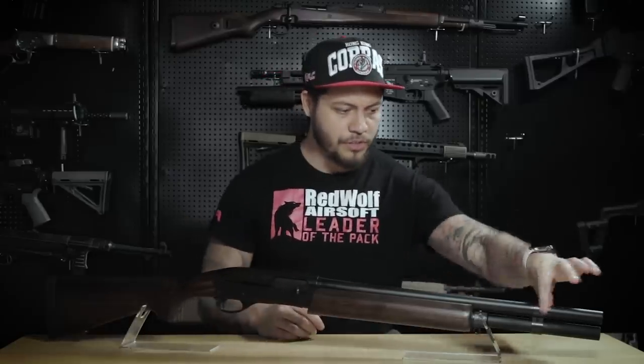The plastic parts on this gun are the barrel, the receiver, and the trigger guard area. The metal parts are the bolt, this ring, and the magazine tube, which makes perfect sense.